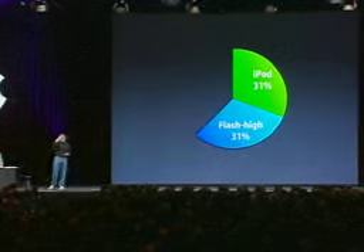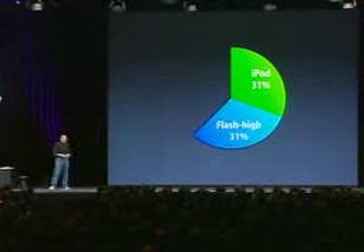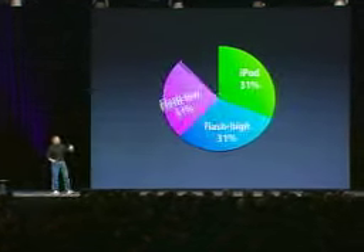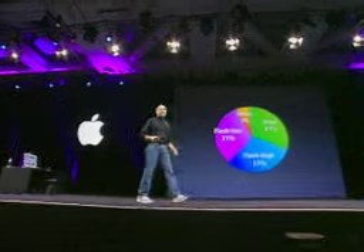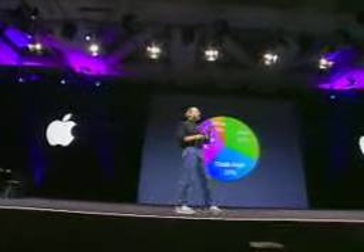Half of that we look at as the high-end flash market — or coincidentally, about another 31%. These are flash players that sell between $100 and $200. And then there's about an equal 31% that's the low-end flash market — flash players that sell under $100. And then the other is 7%. These are mostly other hard disk players that we're in the process of eliminating with the iPod.